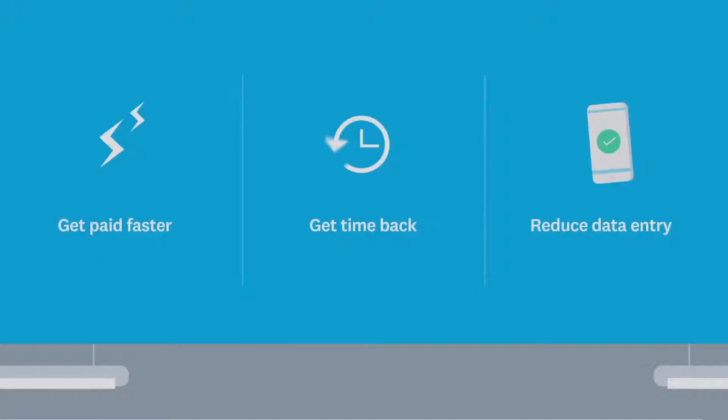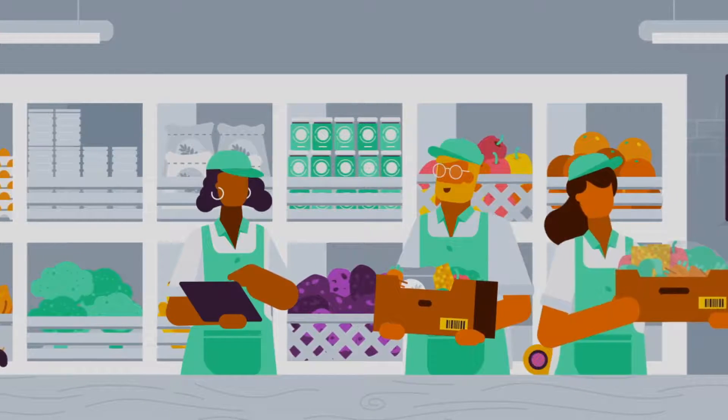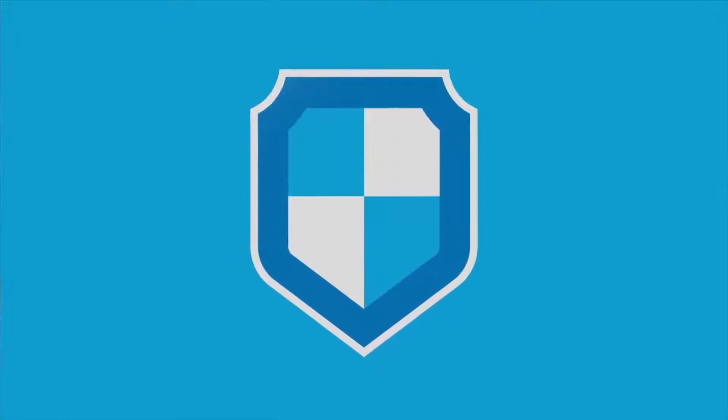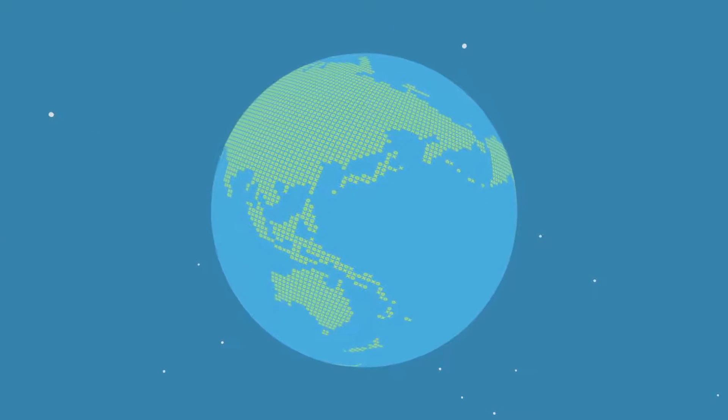Our goal is to make your life as a business owner easier, to help you grow and thrive. You'll have access to real-time data online that's protected by bank-level security, available anytime from anywhere in the world with an internet connection.